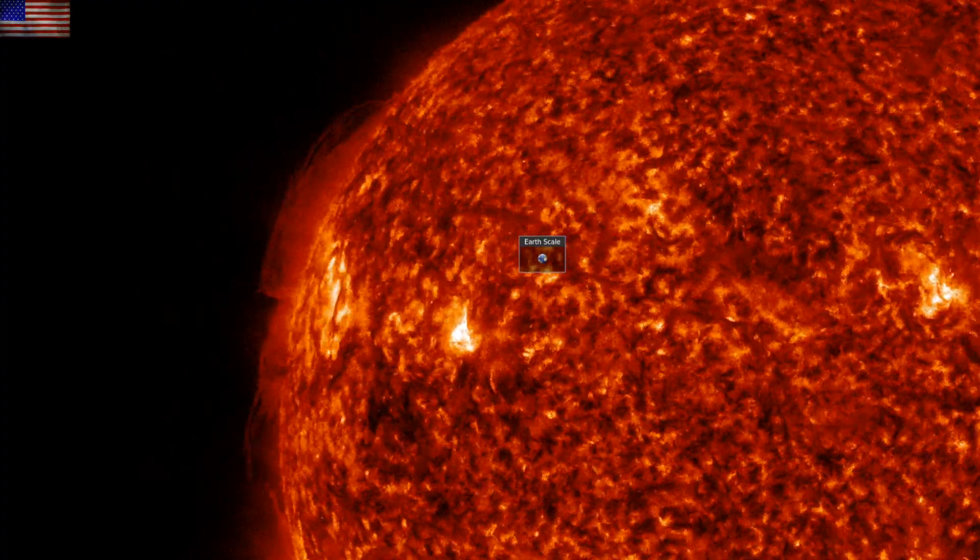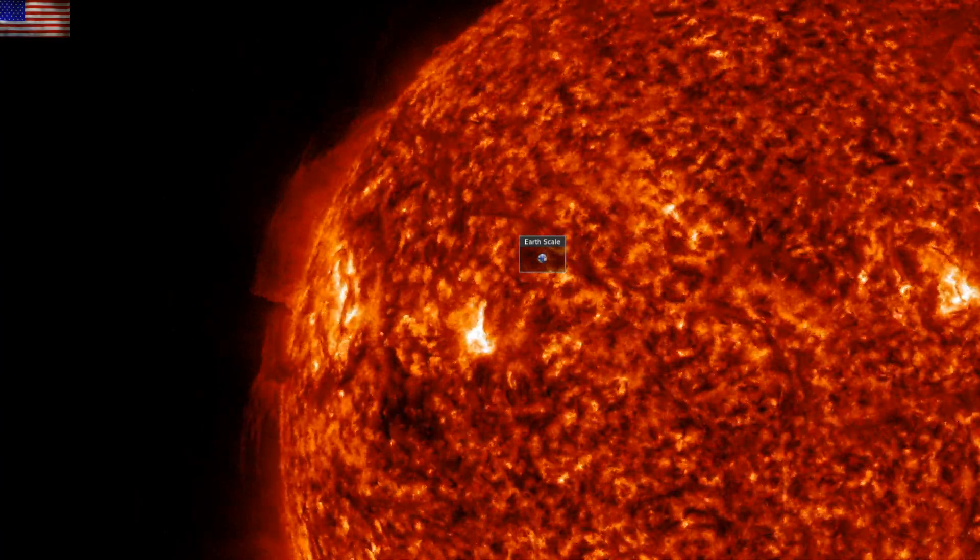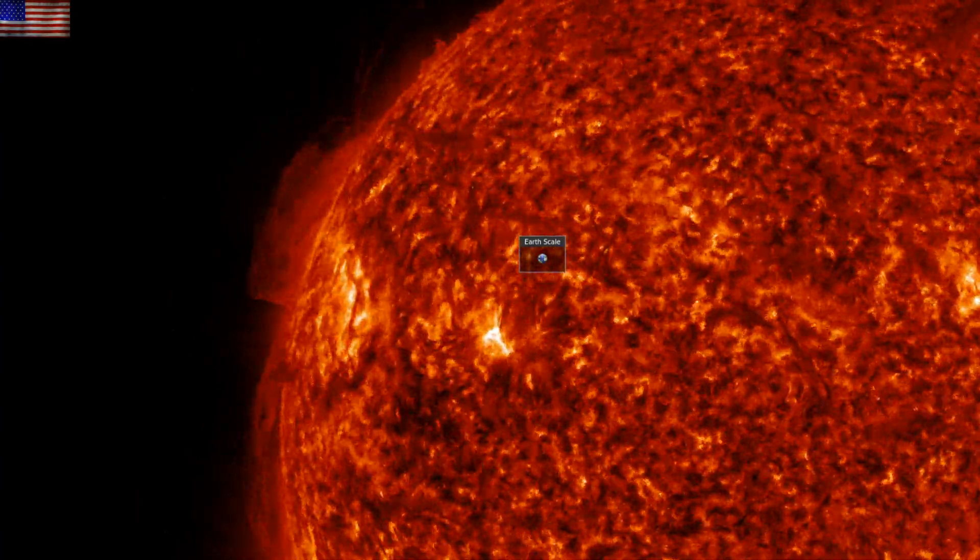Good morning folks. Today we've got eye candy from James Webb, electric volcanoes, and we come back to the galactic magnetic reversal.